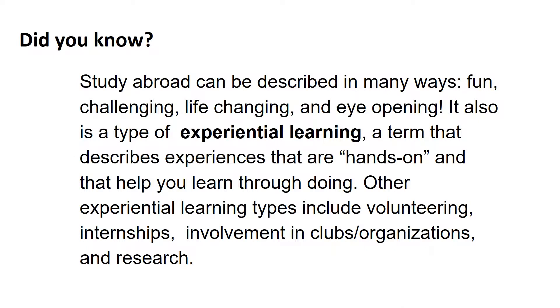Did you know study abroad can be described in many ways: fun, challenging, life-changing, and eye-opening? It also is considered a type of experiential learning, a term that describes experiences that are hands-on and that help you learn through doing. Other types of experiential learning include volunteering, internships, involvement in clubs and organizations, and research.